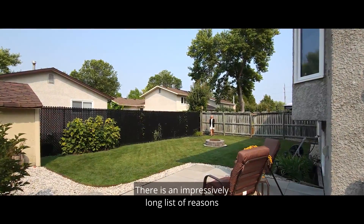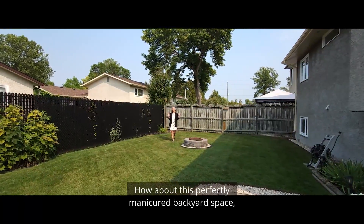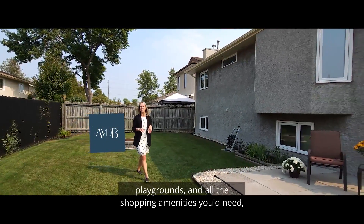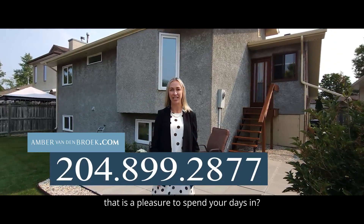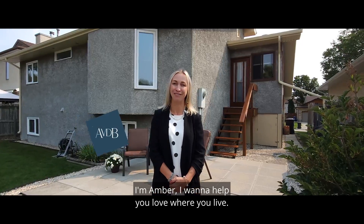There is an impressively long list of reasons to fall in love with 129 Birch Park Bay — how about this perfectly manicured backyard space, the location in Garden City close to schools, playgrounds, and all the shopping amenities you'd need, plus that stunning custom-built interior that is a pleasure to spend your days in. If this feels like home, I can't wait to hear from you. I'm Amber, I'll help you love where you live.